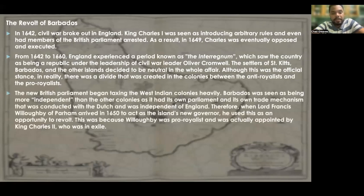The new British Parliament began taxing the West Indian colonies heavily. Barbados was seen as being more independent than the other colonies as it had its own parliament and its own trade mechanism conducted with the Dutch — independent of England. As a matter of fact, Barbados traded so much with the Dutch that they didn't need to be dependent on England at all. This was seen as a threat in the eyes of England.